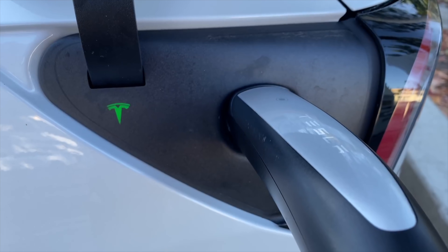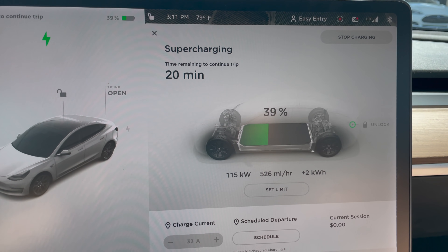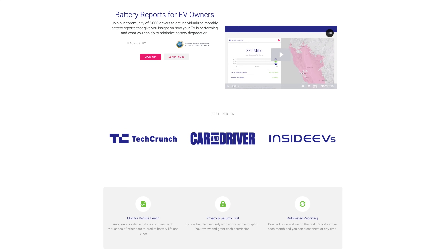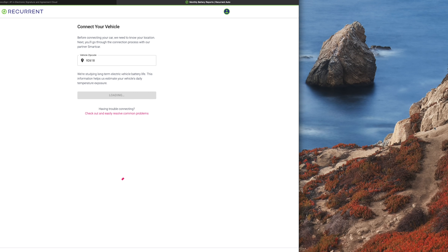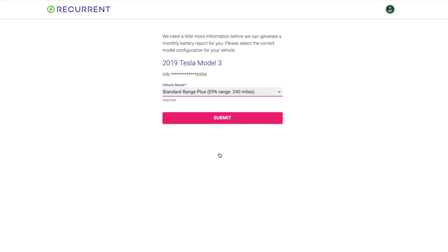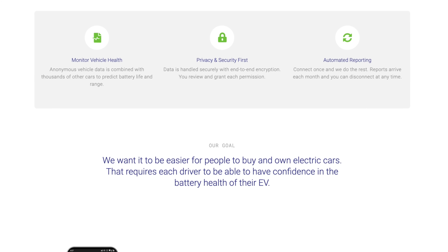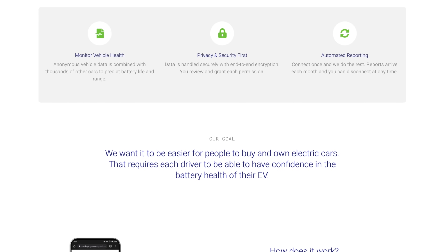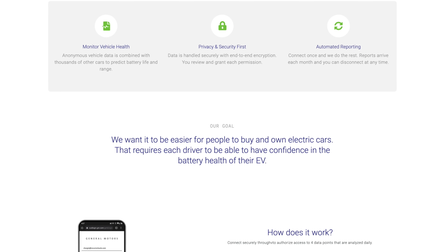This is where Recurrent is here to help. They work with all major EVs here in the US, Tesla included, and help you make informed decisions based on the data. One of my favorite features of Recurrent is their free monthly report tool. You create a free account on the Recurrent website, link your Tesla account through the Recurrent portal, and then Recurrent will automatically pull data from the car — things like how far you're driving, the charge level you're charging to, the temperature outside — and consolidate that into one super easy-to-read monthly report that gives you insight into the battery health and battery life of your car beyond just the one range indicator you see on the dash.